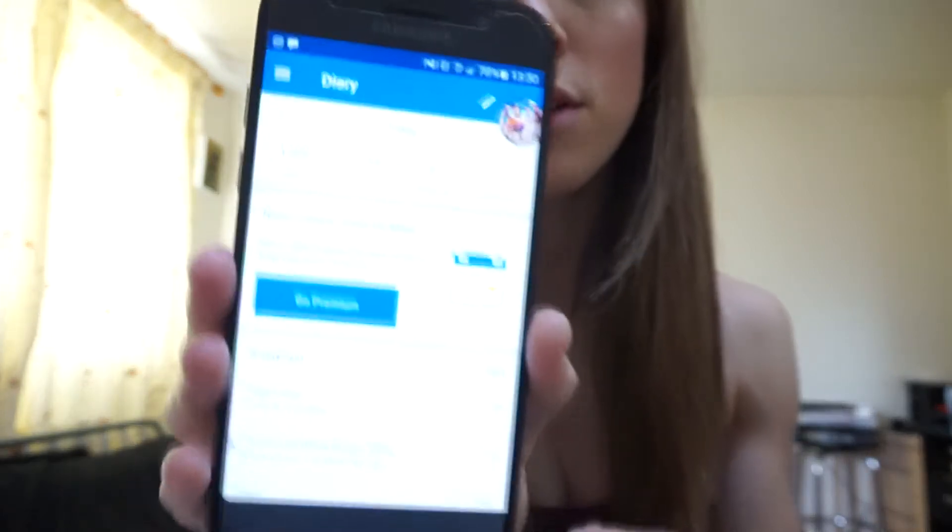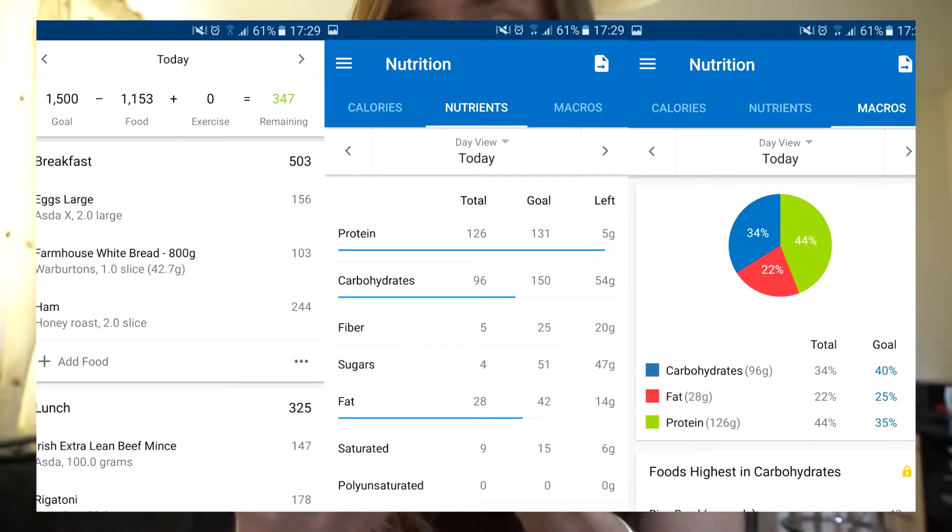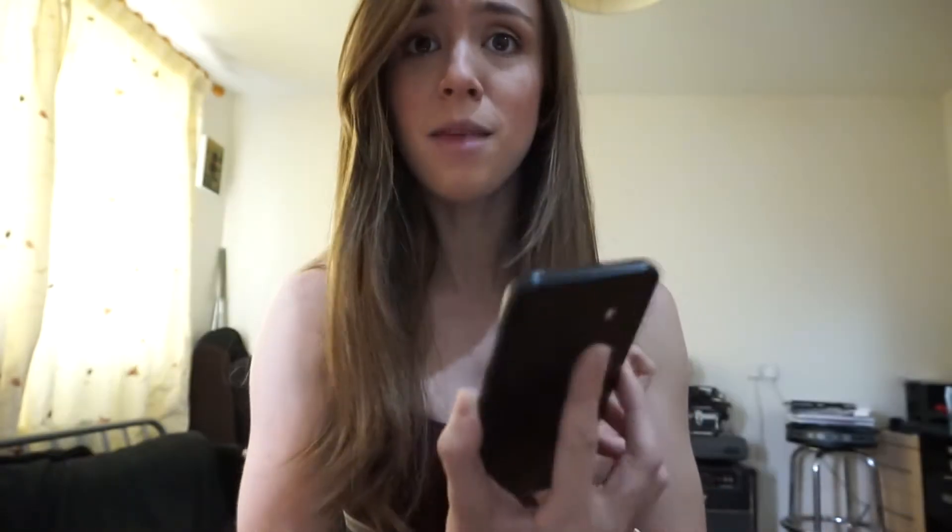You can literally just scan the barcode. You've got a little diary where you can add your breakfast, lunch, dinner, and snacks. You click the add food button, there's a barcode scanner, and it picks up all the macros for that food. You can do it by weight, or for things like bread or ham, you can do it per slice. When you first set up MyFitnessPal, it asks your weight, height, and goals, and it figures out your macros for you.